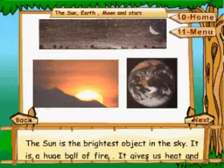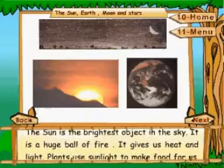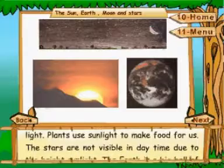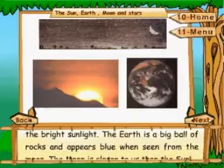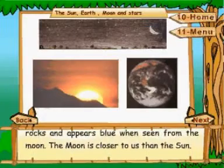The sun is the brightest object in the sky. It is a huge ball of fire. It gives us heat and light. Plants use sunlight to make food for us. The stars are not visible in daytime due to the bright sunlight. The earth is a big ball of rocks and appears blue when seen from the moon. The moon is closer to us than the sun.